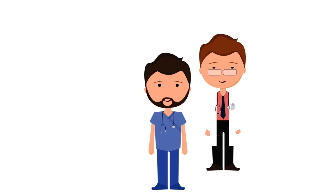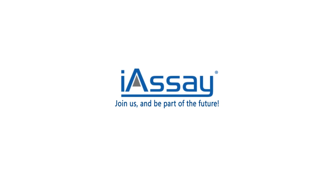The future of inexpensive, reliable point-of-care testing is here with the iAssay System. Join us and be part of the future.